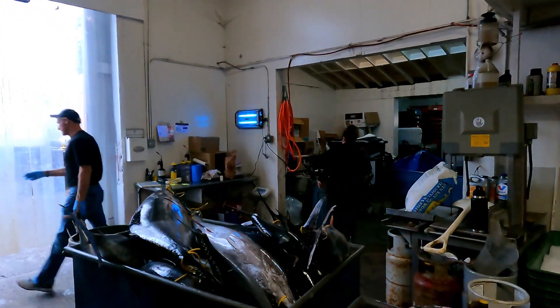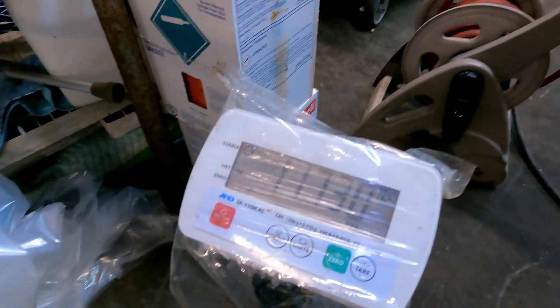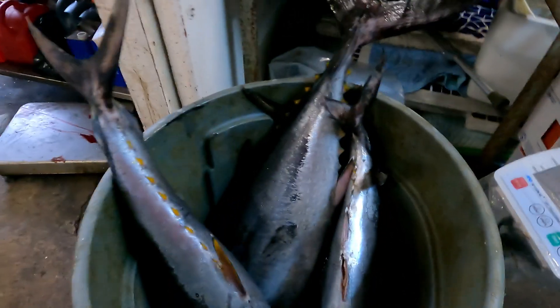If you come in through the front door, you get checked in right there. Fish are processed by the pound — right here we have 117 pounds of tuna. If you like this video, hit that subscribe button.